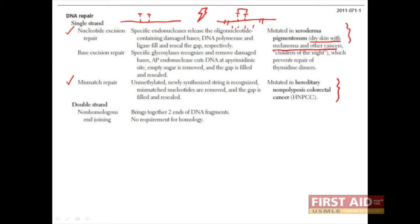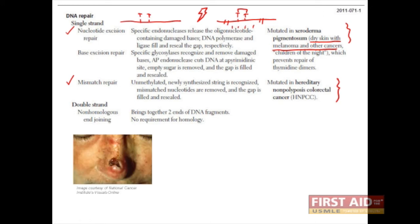The result is dry skin with melanoma and other cancers. These cancers appear most often in the skin because it is the most exposed to radiation. Patients with this disease have been nicknamed children of the night because they must do their best to avoid the sun. Here is an image of a xeroderma pigmentosum lesion.